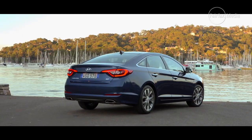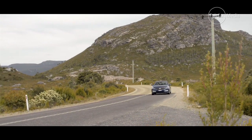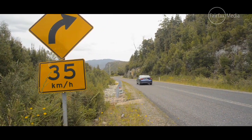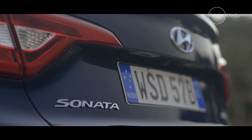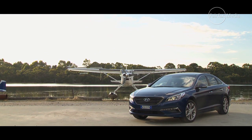Confident in the car's abilities, Hyundai took us to the west coast of Tasmania, home to some of the most demanding roads in Australia. We put the car to the test on roads occasionally used for the Targa Tasmania rally near Strahan. Hyundai is selling the Sonata in Active, Elite, and Premium forms. We're testing the top-line Premium model, aimed at private buyers and well-established rivals from Japan and Europe.